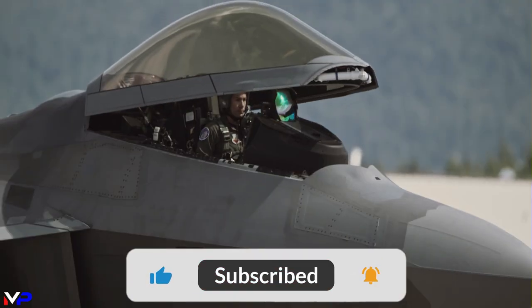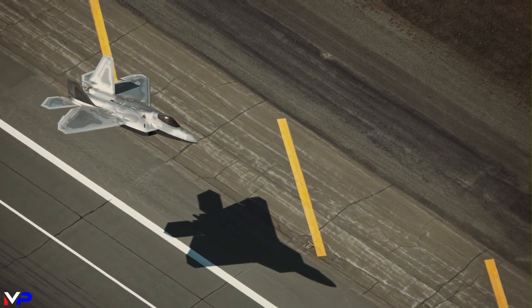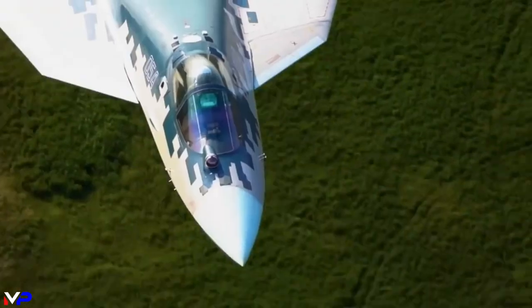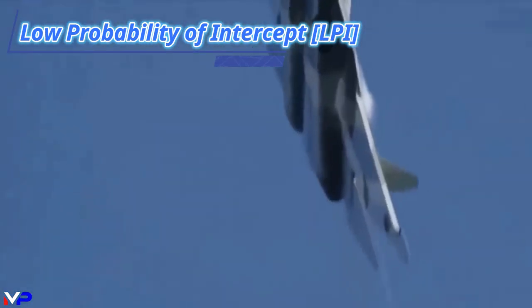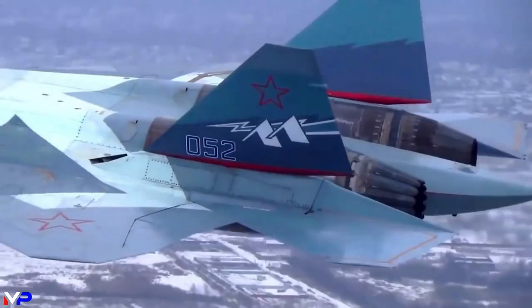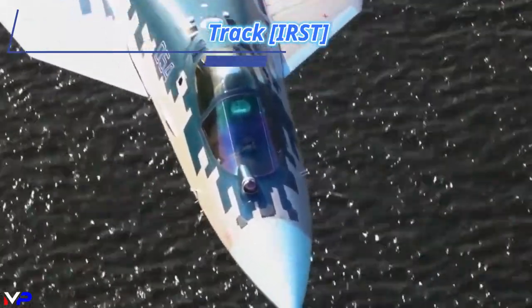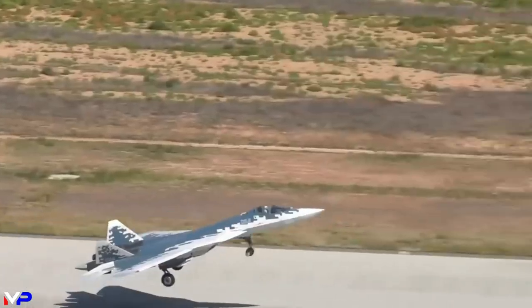The primary strength of a fifth-generation fighter is its stealth, defined as low observability maintained in multiple spectrums — primarily radar cross-section and infrared. Both aircraft feature design aspects to reduce their radar cross-section, including planform alignment and strategic use of radar-absorbing materials. Both utilize advanced low-probability of intercept radar and internal weapon storage. Experts believe the Raptor has the advantage in RCS, with notable reasons being the Su-57's round non-serrated engine nozzles, partial serpentine air intakes, non-faceted IRST, and leading-edge vortex controllers (LEFCONs).